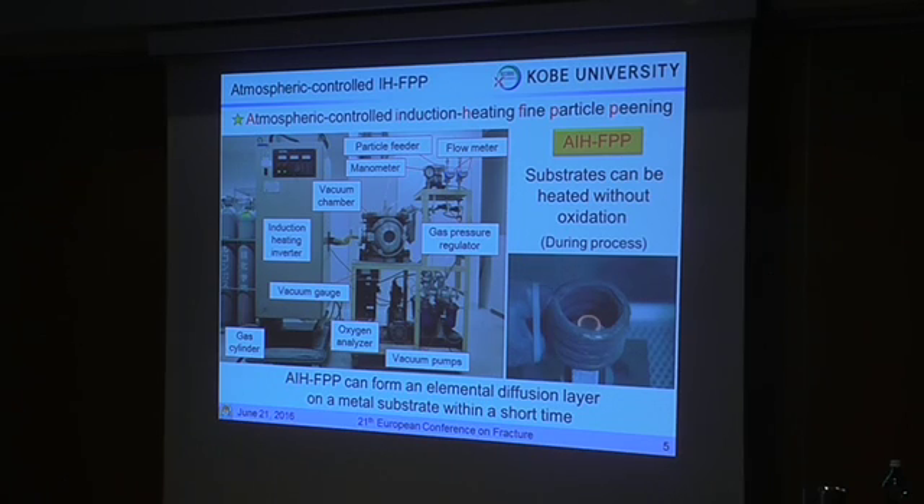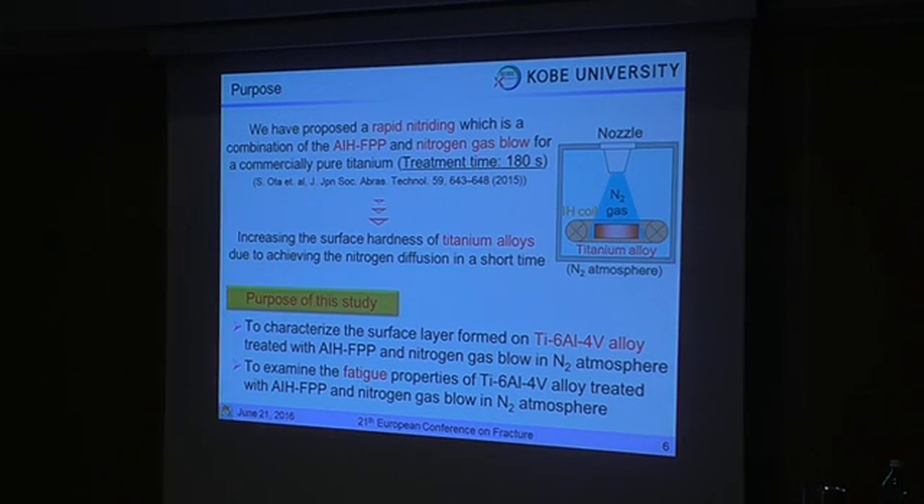In our previous studies, we have developed a surface treatment system that combines a high-frequency induction heating system with a gas flow process, enabling control of the process atmosphere. We are calling this treatment system the AIH-APV treatment system. The specimen is set inside the heating coil, beneath the gas nozzle, inside the vacuum chamber. The AIH-APV treatment can form an effective diffusion layer in the metal substrate within a short time, because the substrate can be heated to high temperature in a controlled nitrogen atmosphere.